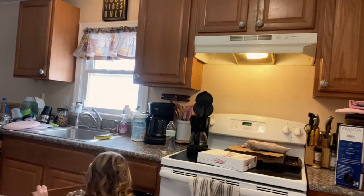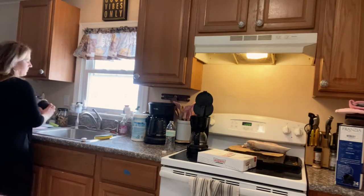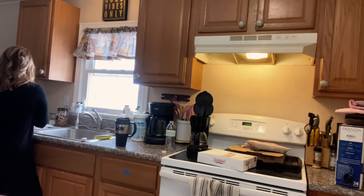Alright, let's get started on this kitchen. I don't know how it becomes a mess but this is real life and this is what happens, so let's get it all done.